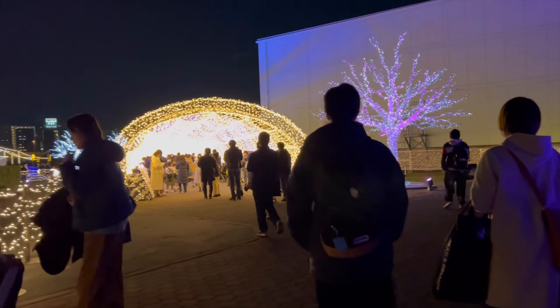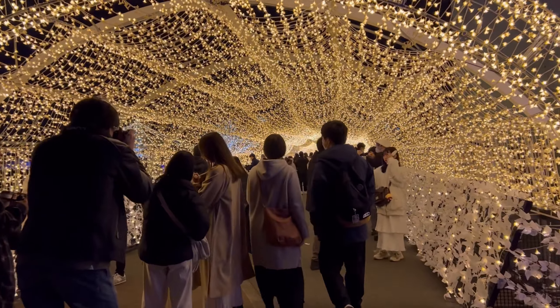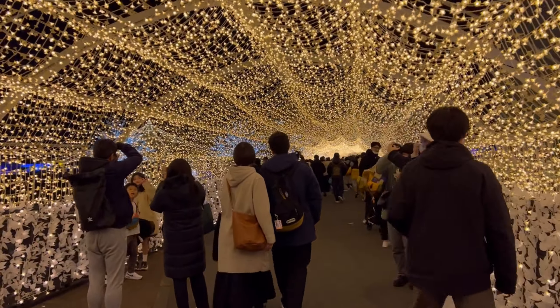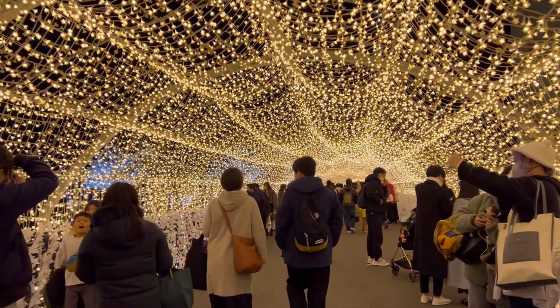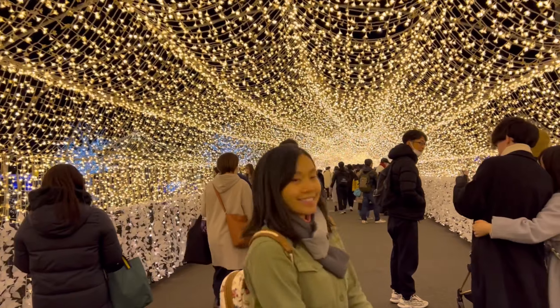We are approaching the Ido Cherry Blossom Tunnel. This is honestly so much more sophisticated and well-designed compared to other tunnels I have seen, and I'm loving it!